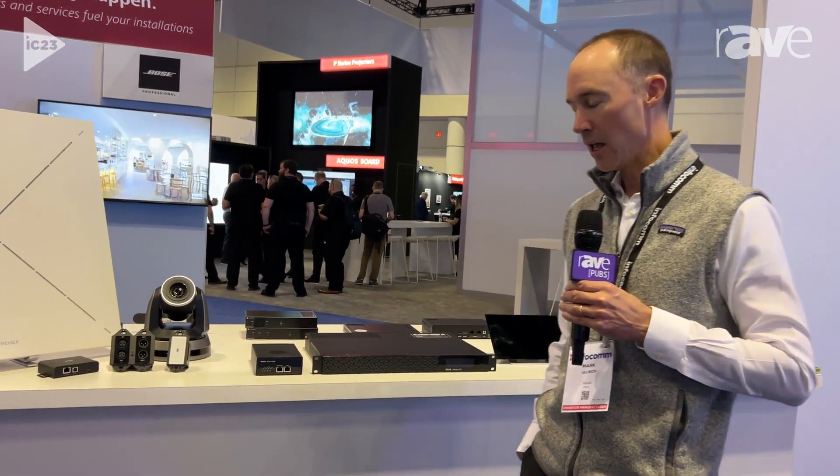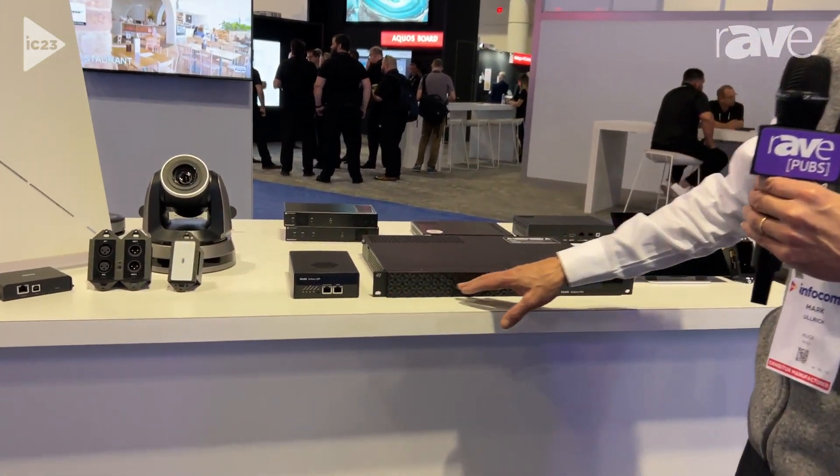Hi, I'm Mark Ulrich. I'm here at Infocom 2023 with Zilliqa, and I'd like to show you the DSP processors in our Solara line, the QR1 and the FR1.